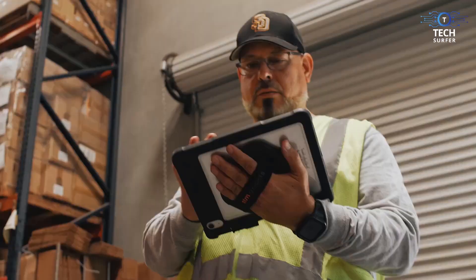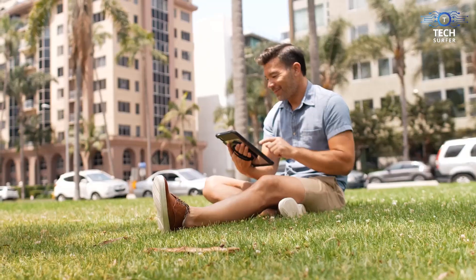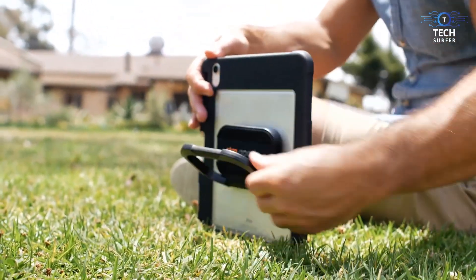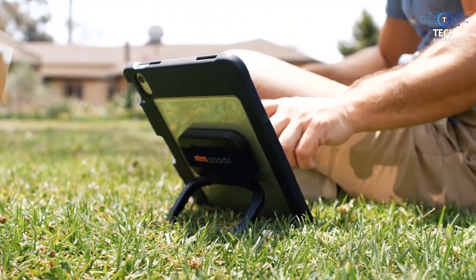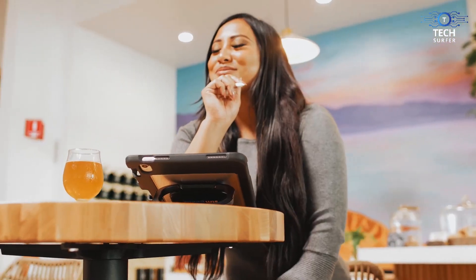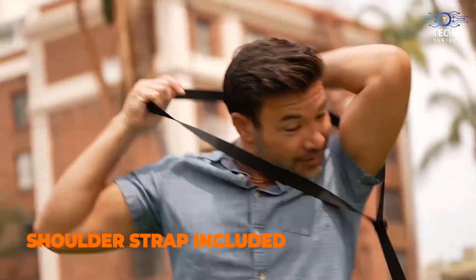If you work in hospitality, this is perfect for hostesses and waiters — help customers on the floor while moving around in service, show price books, invoices, and estimates in real-time. It even comes with a compatible shoulder strap for those who work in large areas and need to keep their iPad on them while being hands-free.